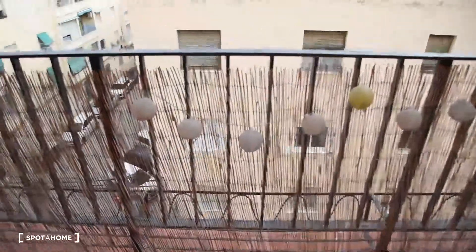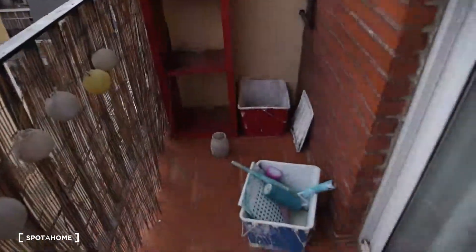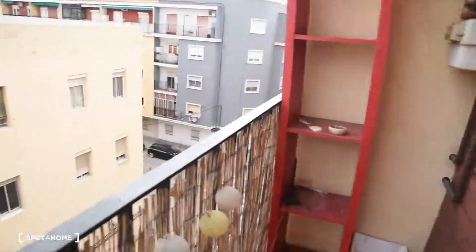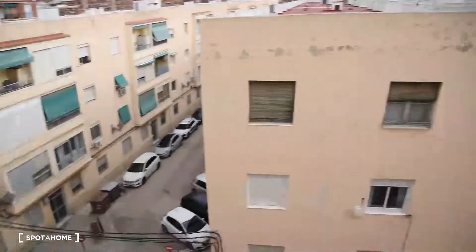There are two balconies — one you have access to from the bedroom and another from the living room. As you can see, this one is even bigger. Not that the first one was small — so we've got two big balconies in this apartment.